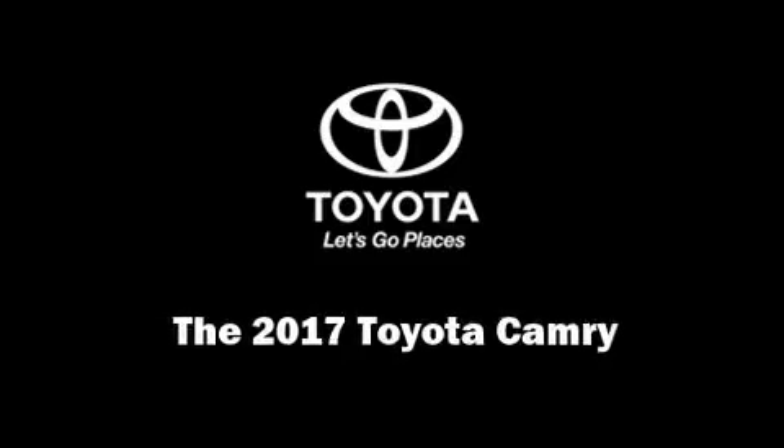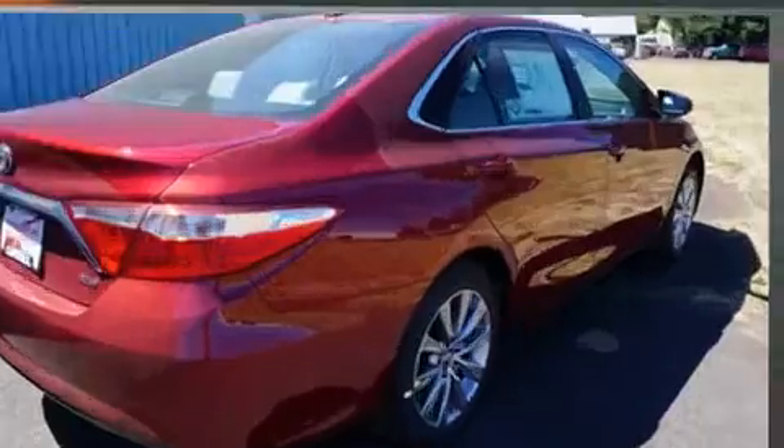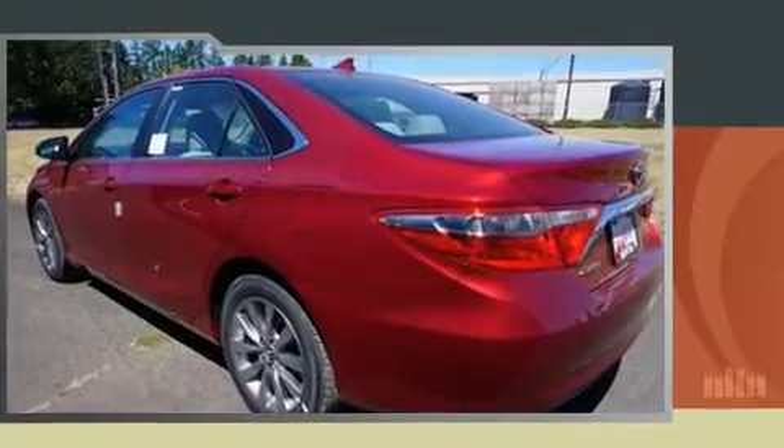Find the 2017 Toyota Camry — this four-door, five-passenger sedan stands out among competitors in its class. Under the hood you'll find a four-cylinder engine with more than 170 horsepower, and for added security, dynamic stability control.